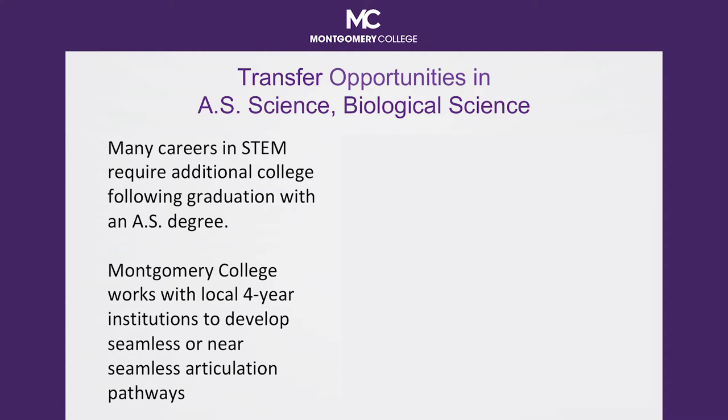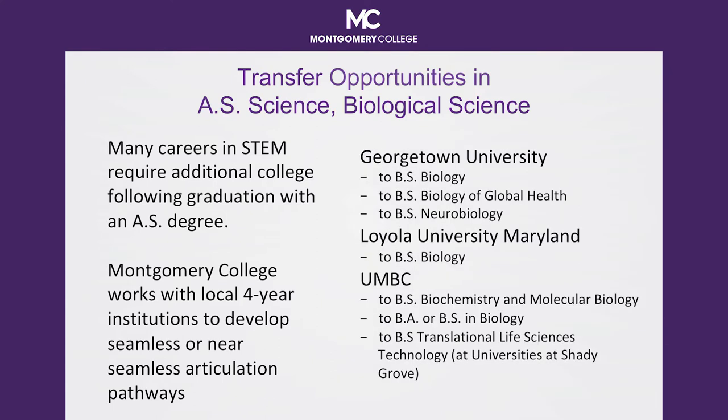Montgomery College works with local collegiate transfer institutions to develop articulation agreements to ensure a seamless or near-seamless transition for your institution. Examples of transfer institutions where established articulation pathways exist are Georgetown University, Loyola University Maryland, and UMBC, University of Maryland Baltimore County.